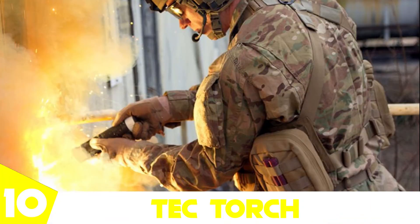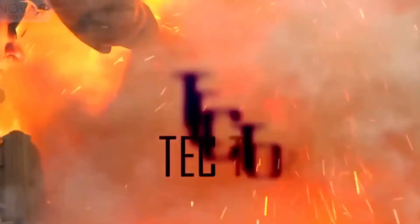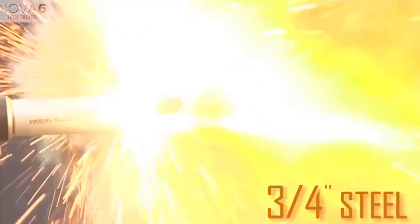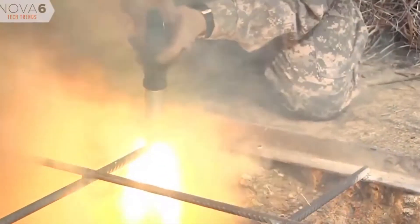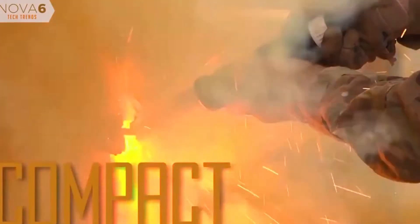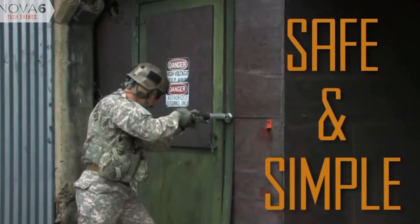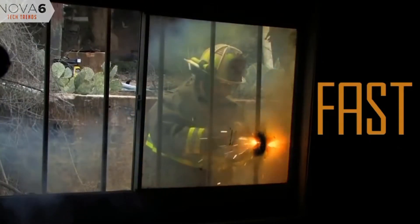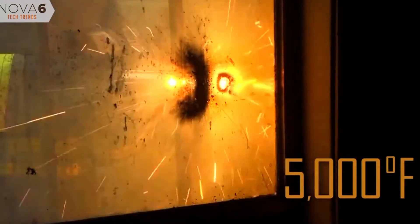At number 10 we have the Tech Torch. In 2015, the United States Air Force, along with Energetic Materials and Products Incorporated, successfully developed a welding torch that can easily pierce through thick metal like a piece of cake. It is a very safe gadget and can burn through almost anything at nearly 2,700 degrees Celsius — comparable to a lightsaber. The need for this gadget was long pending, as breaching and lock picking often take crucial time and high-end explosives are not always an option.